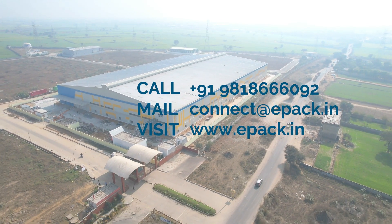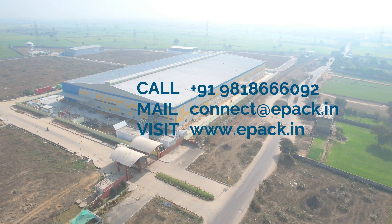If you are looking for a pre-engineered building solution, don't hesitate to contact us.